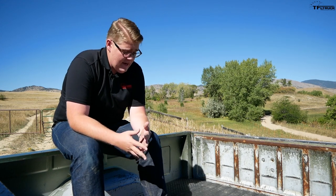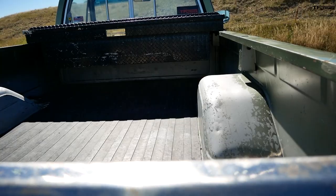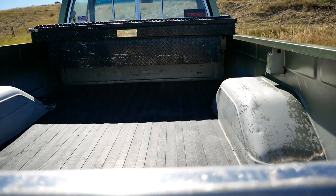Up until 1980 you could actually get your K10 with a wooden bed, which was a cool aesthetic touch, but the wooden beds tended to rot really badly. Fortunately, Big Green has a good old-fashioned steel bed with a rubber bed mat, so we're not worried about any wood rotting back here.